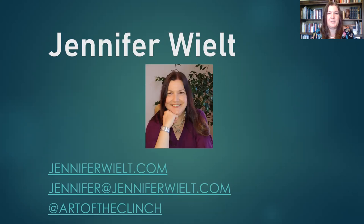This is a screenshot of the account. I actually joined with this account in 2017. However, at that time it was not Art of the Clinch — it had nothing to do with romance covers or even books. I started the account with the idea that I would use it for my business, but it didn't go anywhere. The account languished; I had maybe five followers and was following 20 people. I do have another Twitter account under my actual name which I used much more often.